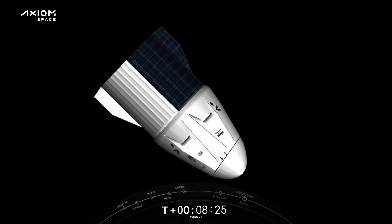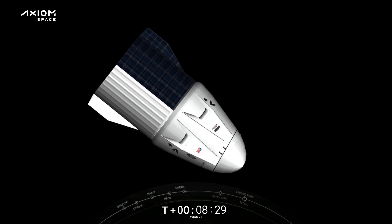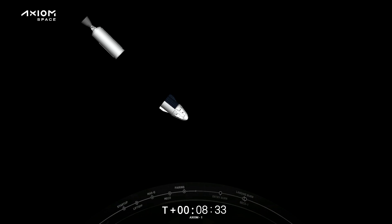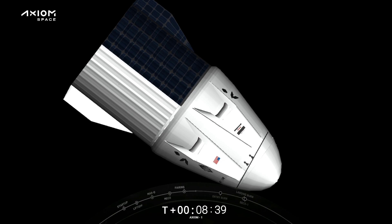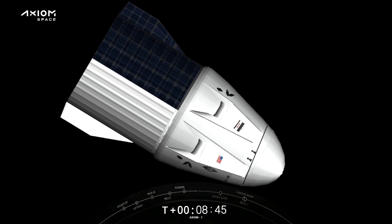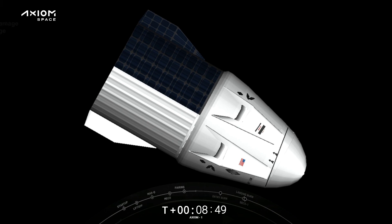On behalf of the Falcon 9 team, welcome to space — thanks for flying Falcon 9. Enjoy your trip to that wonderful space station in the sky. Do some great research for us and we'll look to see you back here on the ground. Stand by for some words from LD. And to the crew of Endeavor, glad we got to have some fun this morning. We'll be calling it an early weekend here at the Cape. Godspeed, Endeavor — enjoy the rest of your flight. Cheers.